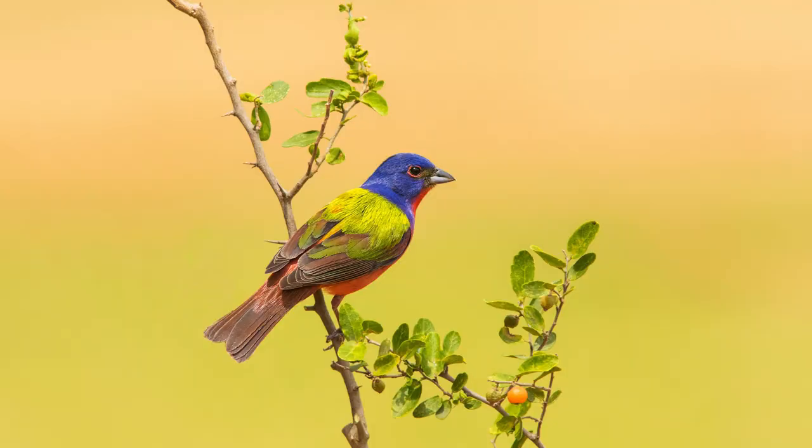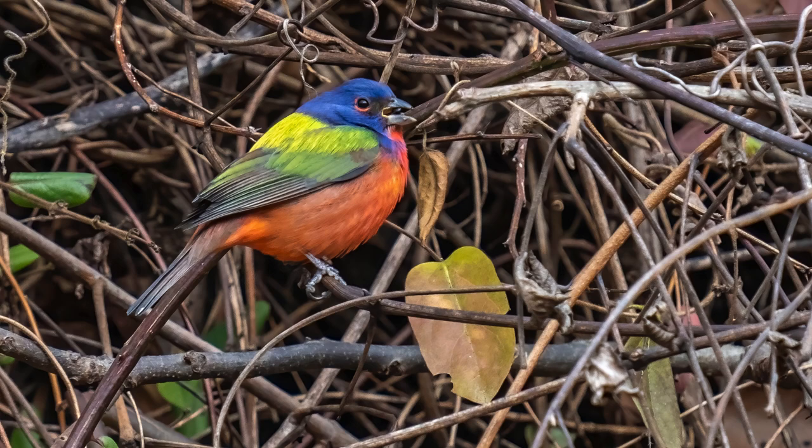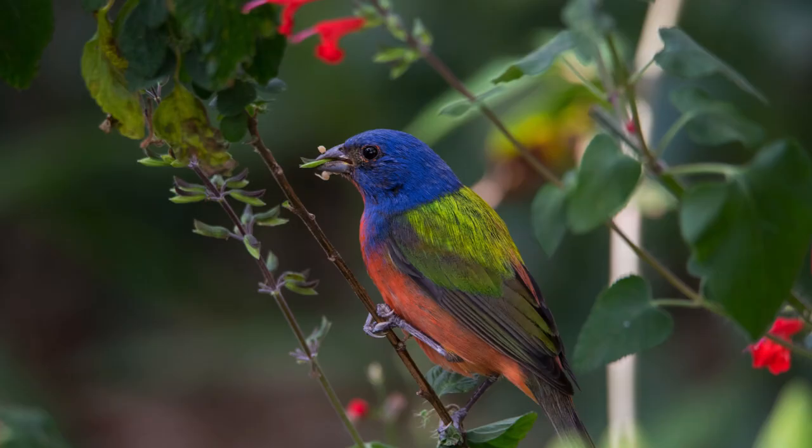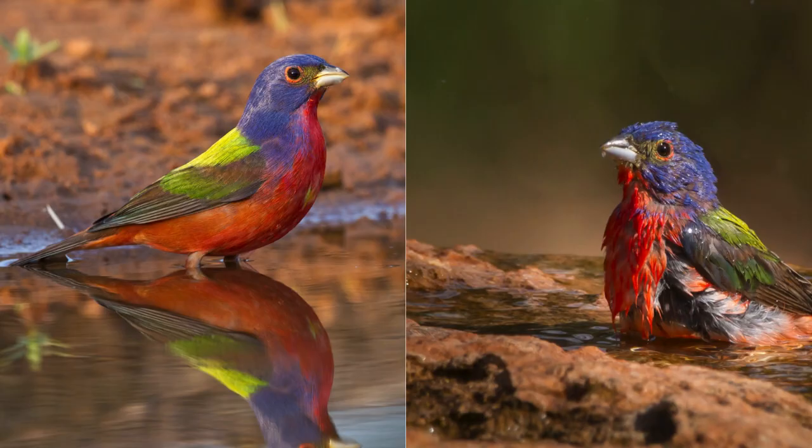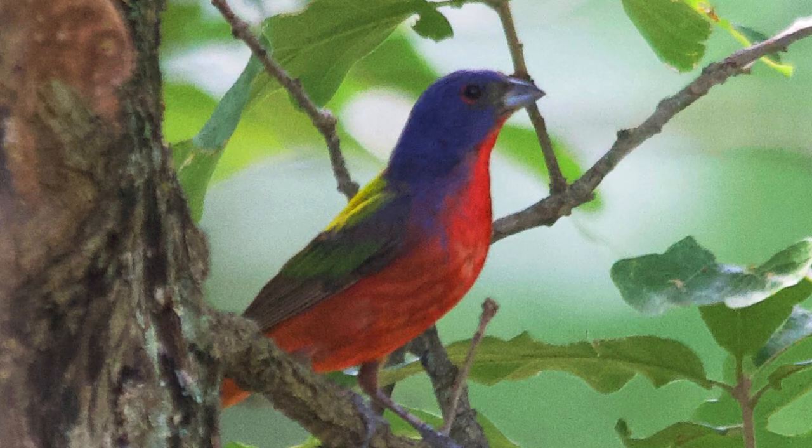Painted Buntings face threats such as habitat loss due to development and agriculture. Conservation efforts focus on protecting their habitats and raising awareness about the importance of preserving these colorful birds. Painted Buntings are protected under the Migratory Bird Treaty Act, making it illegal to harm, capture, or possess them without a proper permit.